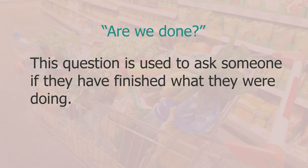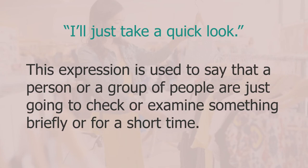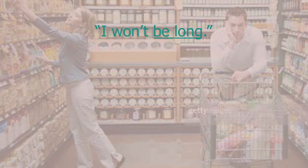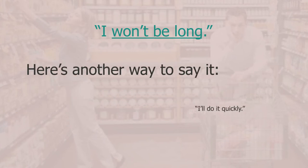I asked 'are we done?' — this is used to ask if someone has finished what they were doing. You can also ask 'are we finished?' My wife said 'I'll just take a quick look' — used to say that a person is just going to check something briefly. Other ways: 'I'll go and see quickly' or 'I'll take a quick peek'. She also said 'I won't be long' — meaning this won't take a long time. Another way to say it: 'I'll do it quickly'.